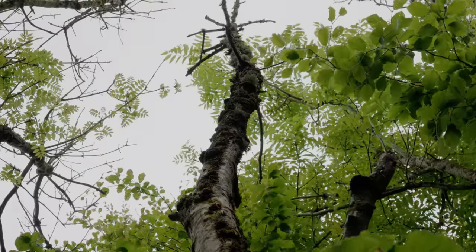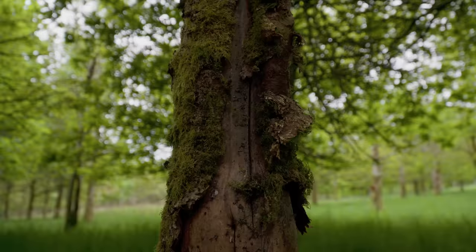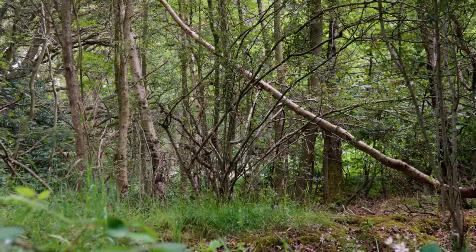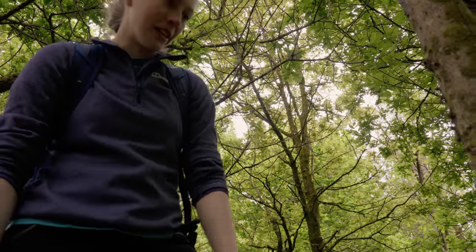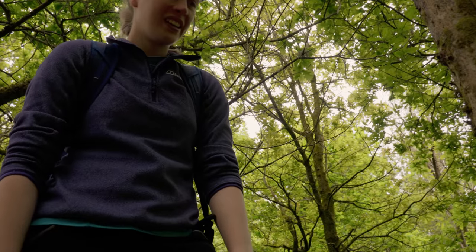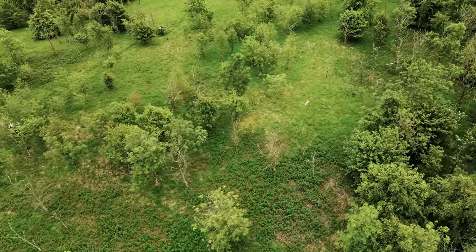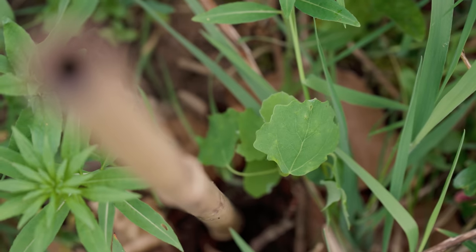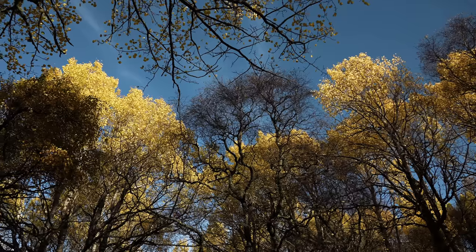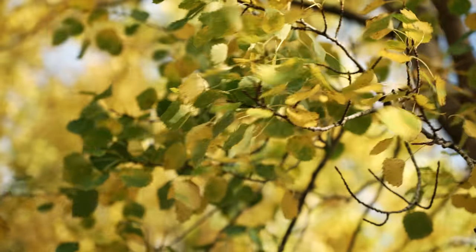Locker Woods has quite a bit of ash dieback. Here's an ash, here's another one just completely dead. On the one hand, it creates valuable standing dead wood, crucial to a functioning understory. But on the other hand, given that this woodland is still quite young and with many of the trees being ash, we could lose the canopy cover. We have recognised this, and with Peter, we have been planting native aspen. It's also a tree which is regionally scarce and with all of its benefits to wildlife, it's great having it at Locker Woods.